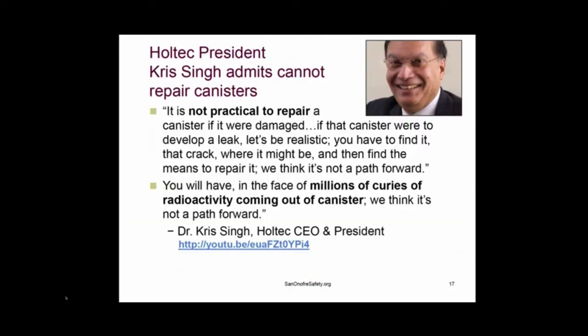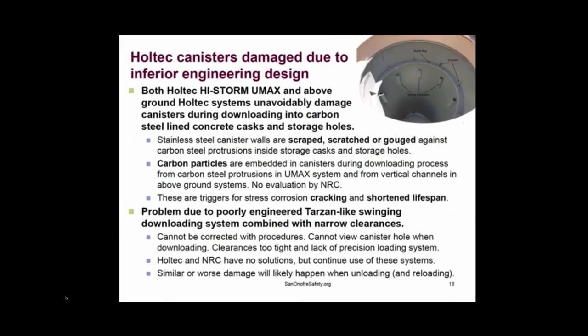Holtec admits that it's not practical to repair a canister — that it's not a path forward. Please review the slides on the problems with the Holtec canisters for above and below systems.